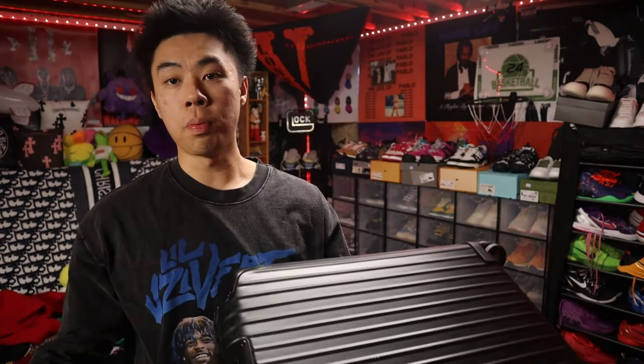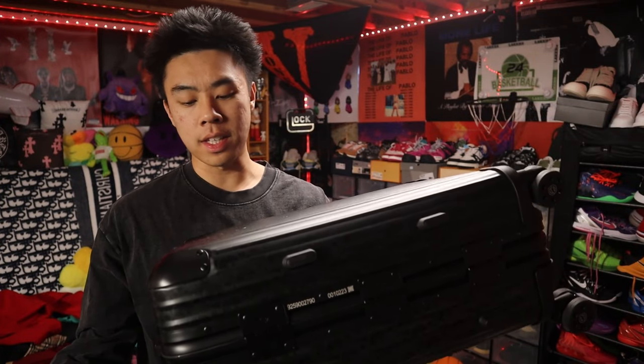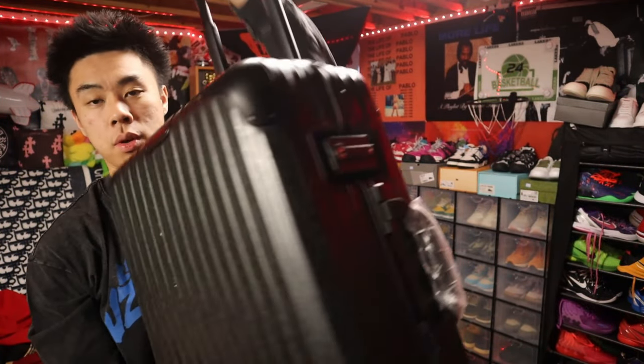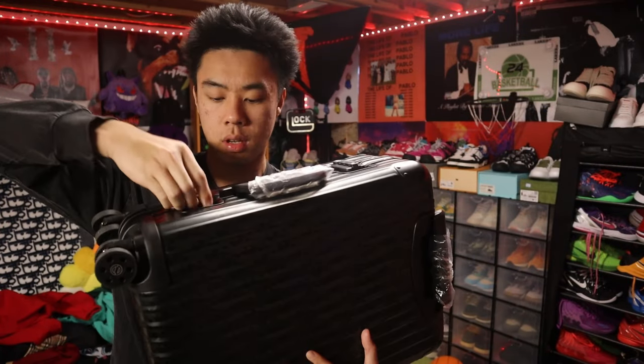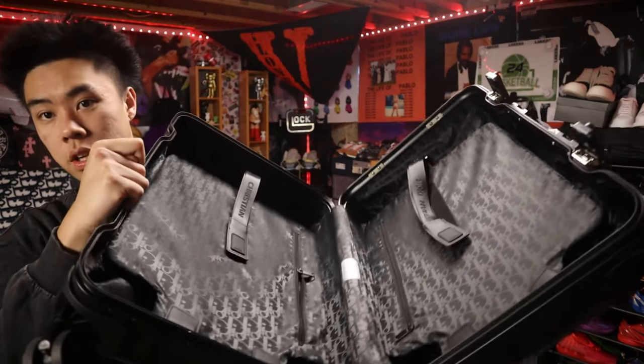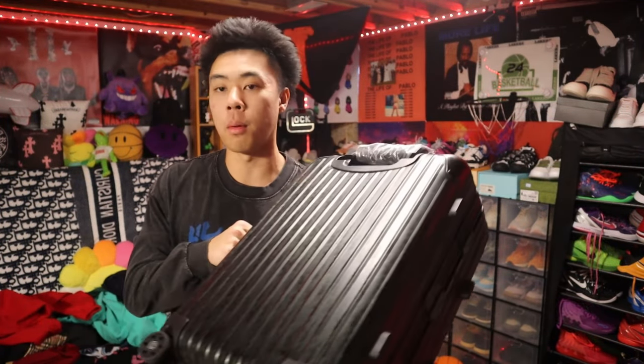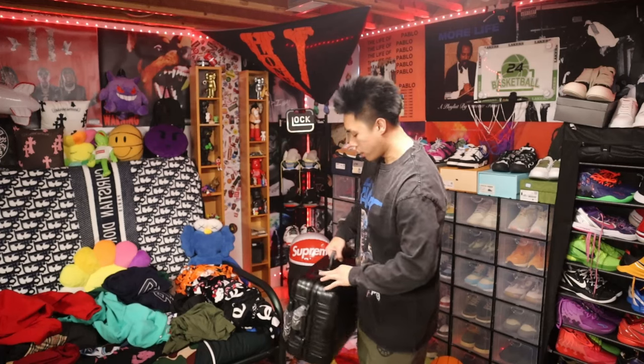I do plan to travel a lot starting in the spring — I have a lot of places to be — so I got this nice luggage. As you can see, it's a Dior collab luggage. I haven't even taken the plastic off yet, but it's really fresh. You can see the print on the case, the wheels — everything is fire. It's waterproof too, which is an upgrade from my last one. On my Cuba vacation my suitcase got hella wet because it rained, so now we got this waterproof Dior luggage. Kind of fire.